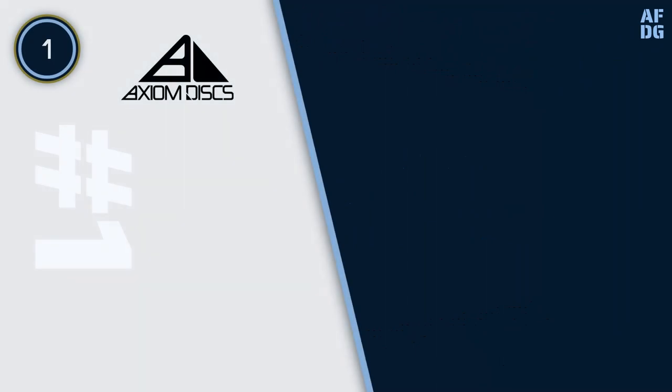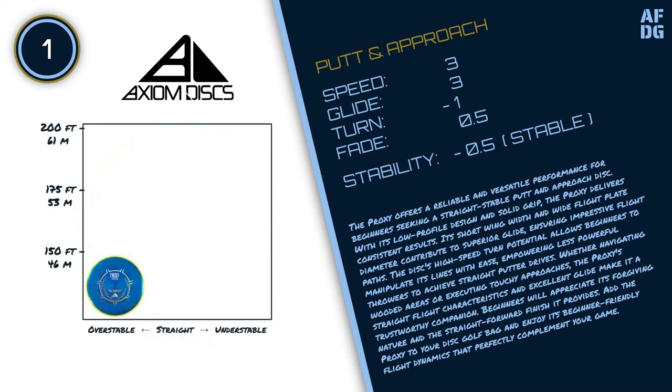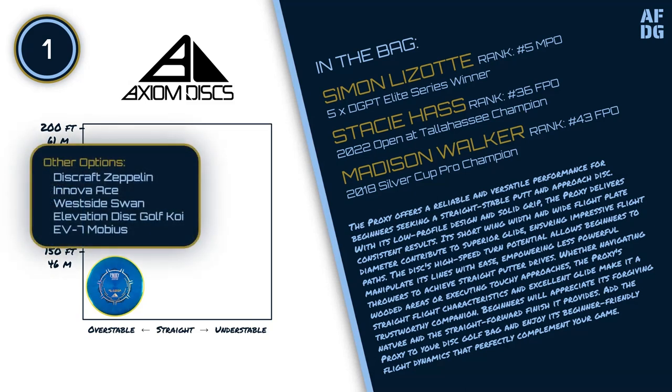Number 1: Axiom Proxy. The Proxy offers a reliable and versatile performance for beginners seeking a straight stable putt and approach disc. With its low-profile design and solid grip, the Proxy delivers consistent results. Its short wing width and wide flight plate diameter contribute to superior glide, ensuring impressive flight paths. The disc's high-speed turn potential allows beginners to manipulate its lines with ease, empowering less powerful throwers to achieve straight putter drives. Whether navigating wooded areas or executing touchy approaches, the Proxy's straight flight characteristics and excellent glide make it a trustworthy companion. Beginners will appreciate its forgiving nature and the straightforward finish it provides.